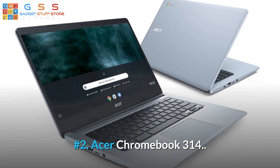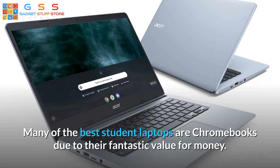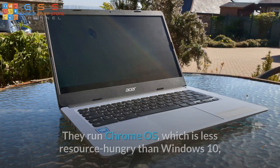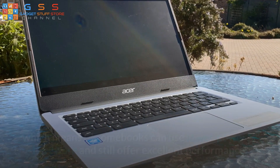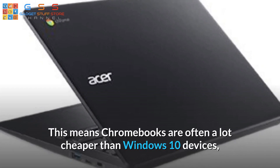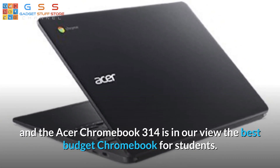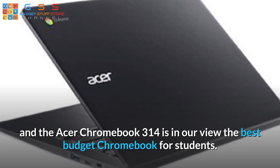Number 2: Acer Chromebook 314. Many of the best student laptops are Chromebooks due to their fantastic value for money. They run Chrome OS, which is less resource-hungry than Windows 10, which means Chromebooks can use lower-powered hardware and still offer excellent performance. This makes Chromebooks often a lot cheaper than Windows 10 devices, and the Acer Chromebook 314 is in our view the best-budget Chromebook for students.